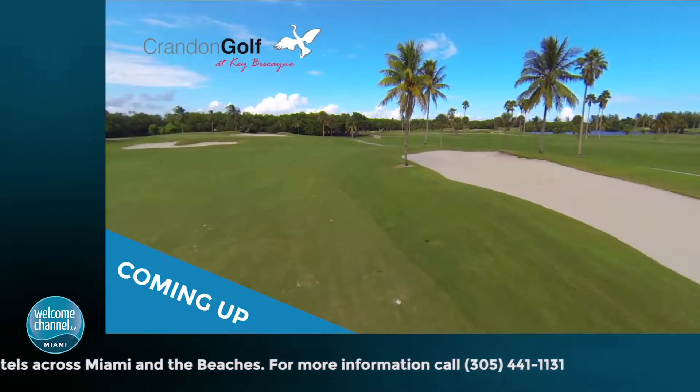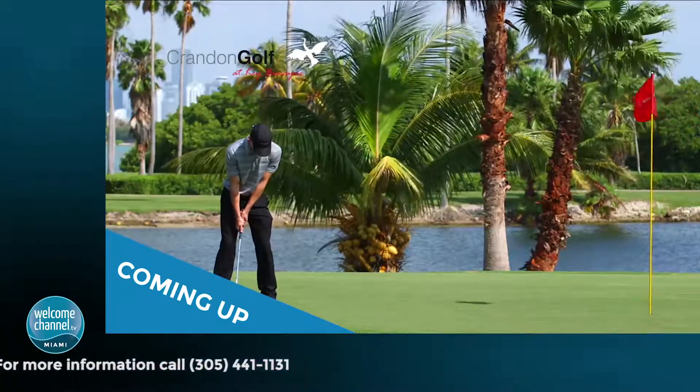Coming up, we'll take you to see one of the best courses in Miami — Crandon Golf Course at Keebleskin.